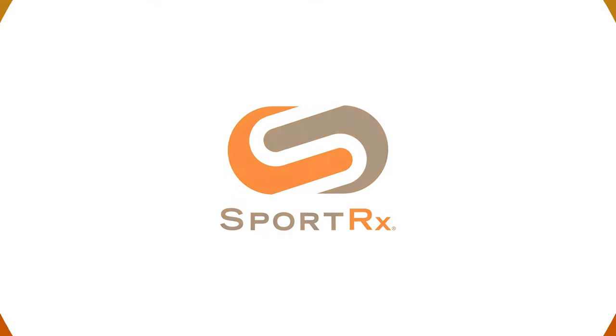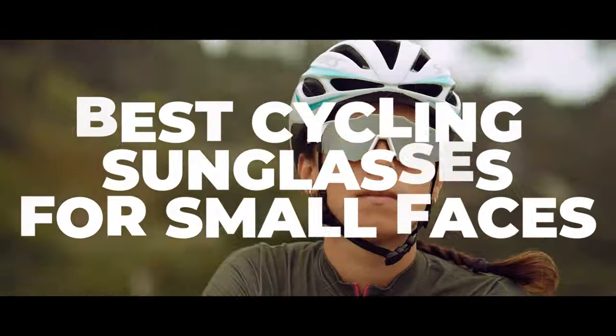If you love cycling and you have been struggling to find glasses that fit you because they're all too big, stick around. I have some recommendations for you.